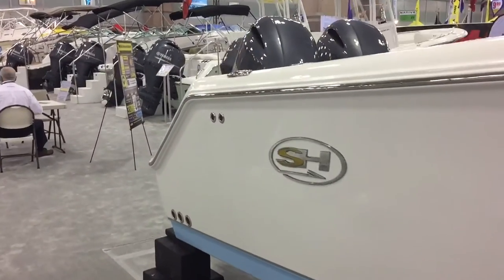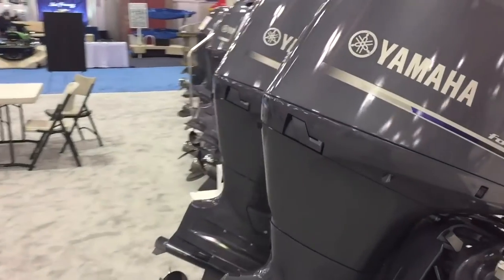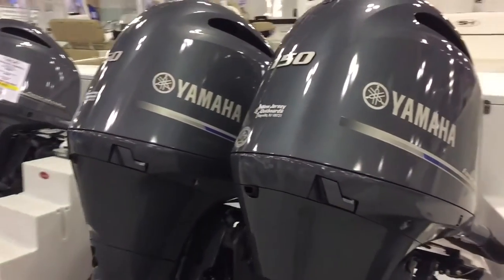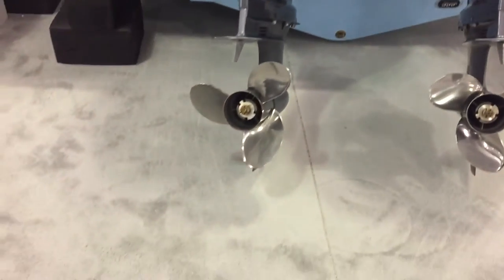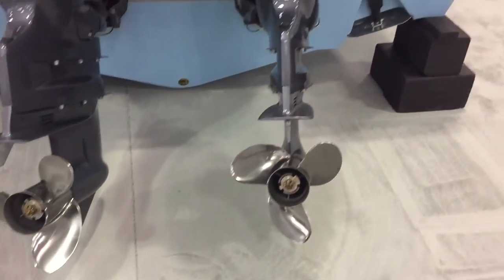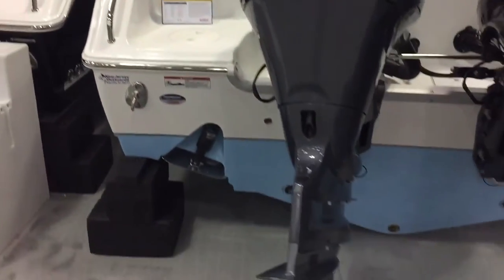The water, if you're lucky, will only trickle to the back in really rough water. Twin 150s are on this boat, you can do twin 200s, and it goes up to twin 250s doing about 60 miles an hour. Stainless steel props, recessed trim tabs, and a nice pull-out ladder in the back.